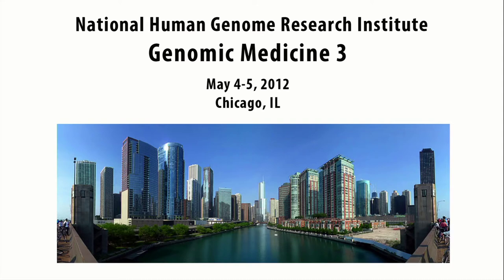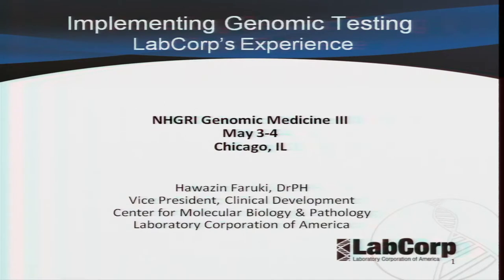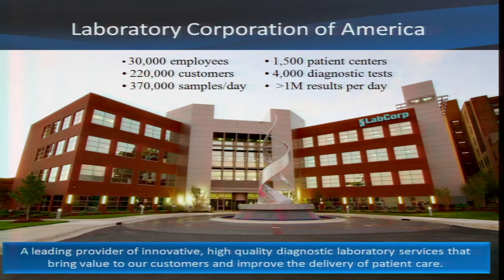Marc Williams: Dr. Faruqi from LabCorp will tell us how LabCorp implements genomic testing now, before, and in the future. Thank you for coming. Dr. Faruqi: Thank you very much for inviting me. It's a privilege to address this group and talk about LabCorp's experience and perspective on implementation of genomic testing. I'll start with a few comments about who and what LabCorp is.